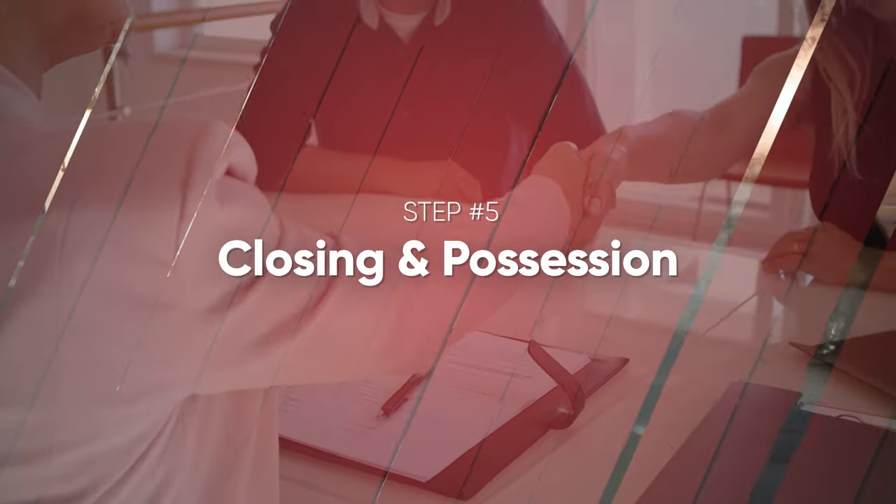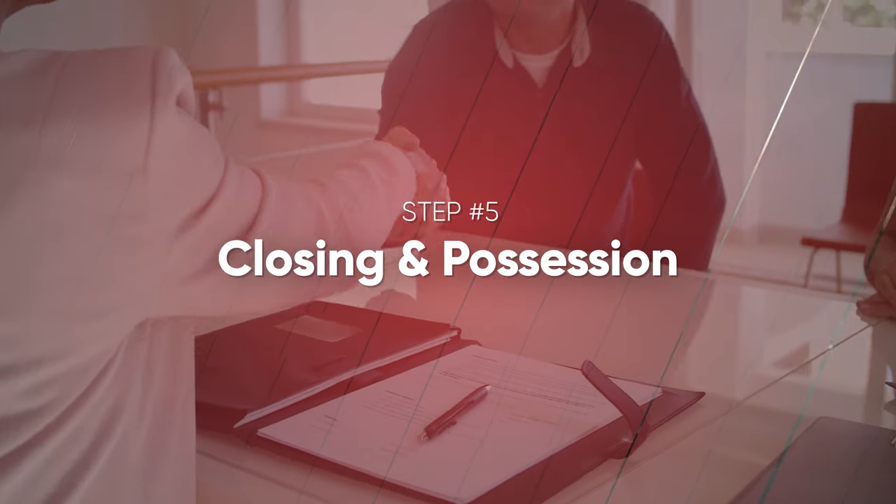Let's talk about what it looks like after you remove conditions, moving forward onto possession day. Once you remove conditions, the home is firm sold. This is when the lawyers take over. Just prior to possession, the lawyers are going to reach out to you — if you're working with me, I will send all your information off to them.